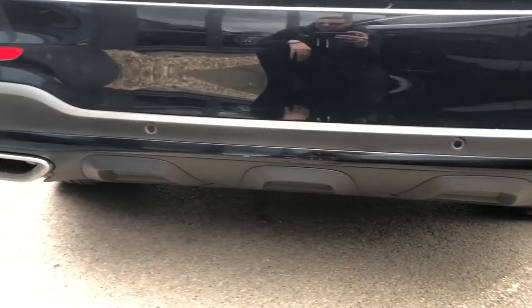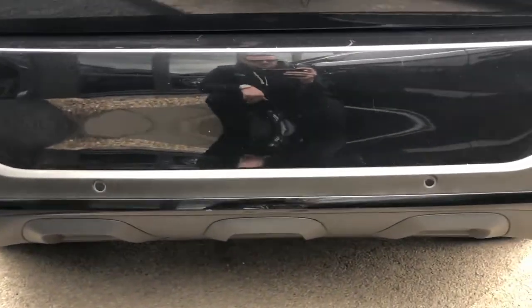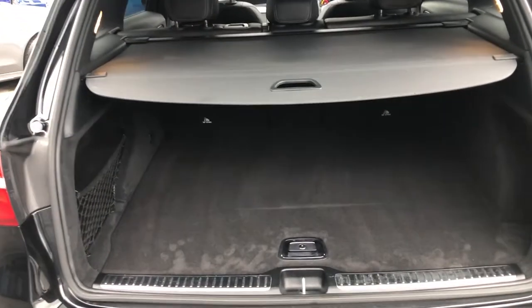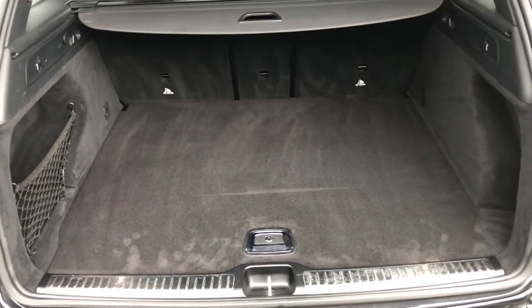Gorgeous dual-exit single exhaust here, and you've also got rear parking sensors, black chrome strip, and of course, if you click the boot, that'll open up for you, and you can see, encased in there underneath, you can see you've got a mass amount of boot room in here.